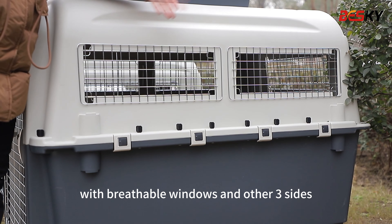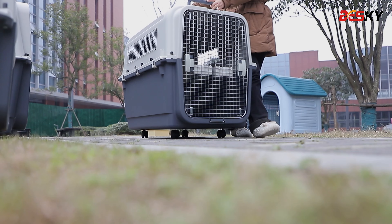Very large and comfortable space for a golden retriever, with breathable windows on the other three sides. Lock design for travel safety, portable lifting handle, ventilation on all sides — not stuffy.